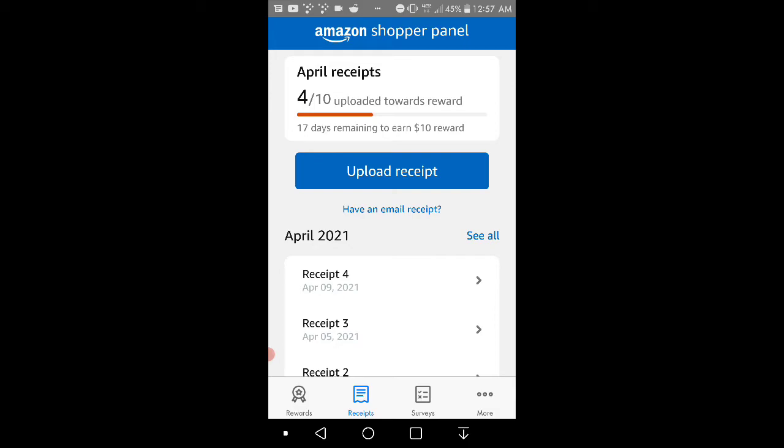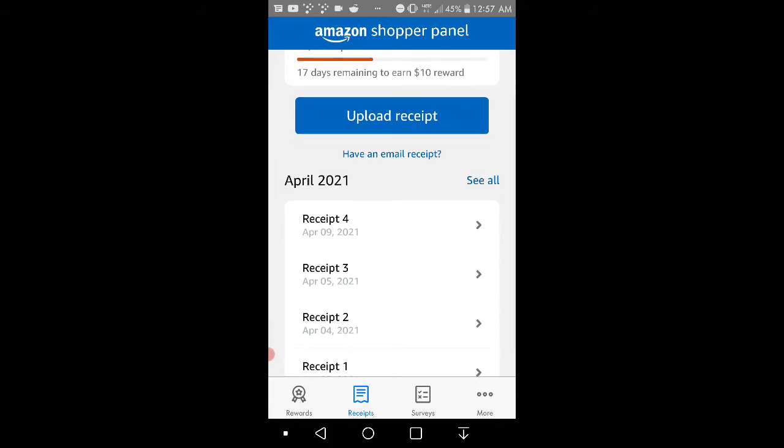Basically you can earn one dollar with purple seats and ten dollars towards Amazon credit, which is pretty good — it's better than nothing. You don't put any receipt that's not from Amazon. Same receipts work as long as — yeah, you guys do CVS, grocery stores, stuff like that. You got shopping on there, and they also ask you to upload an email receipt as well, which is pretty cool.